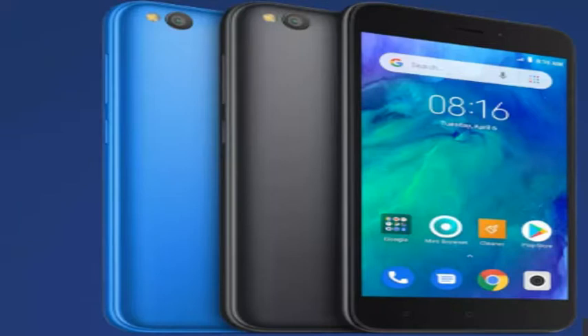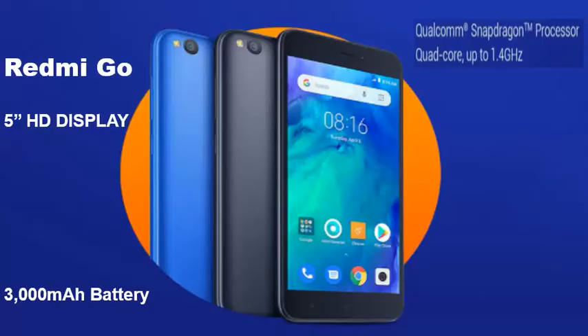The exact operating system of the phone is unclear, but it is most likely Android 8.1 Oreo Go Edition, making it the first Android Go phone from the company. Xiaomi does offer phones based on the Android One platform. The image shared by Xiaomi on Twitter indicates that Redmi Go will be offered in two colors: black and blue.